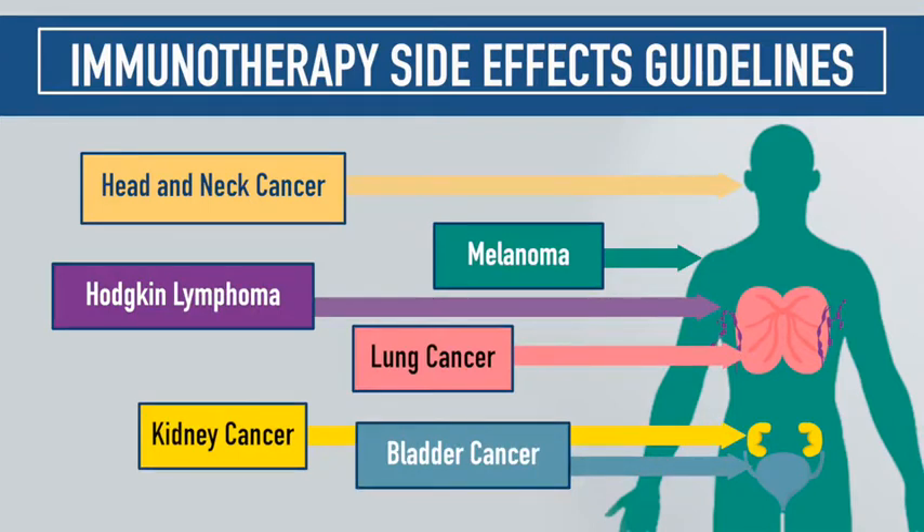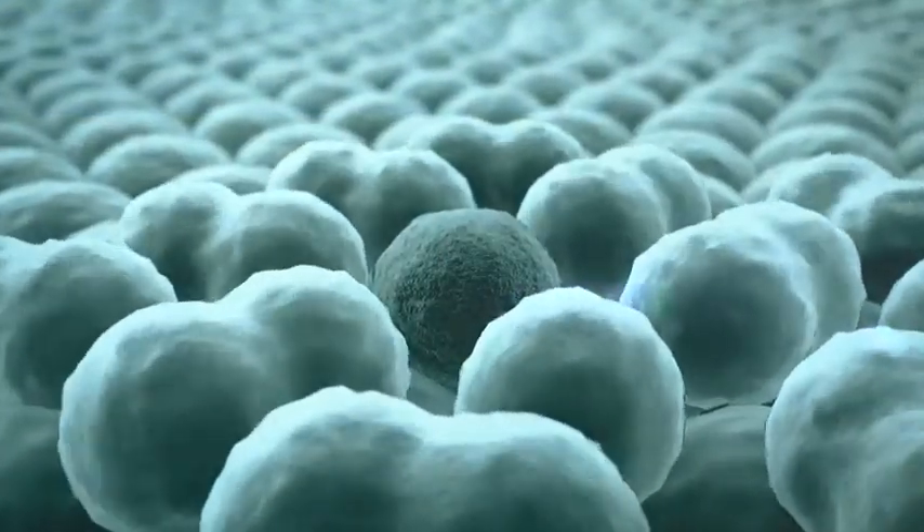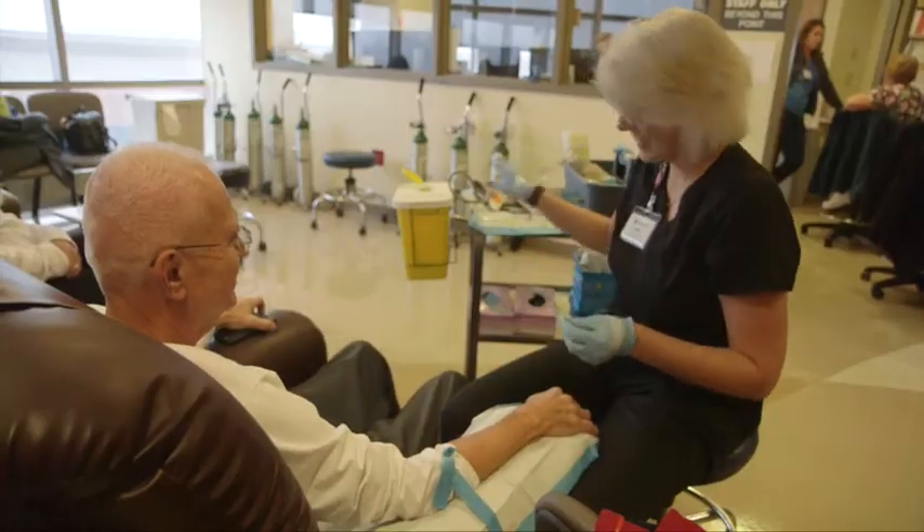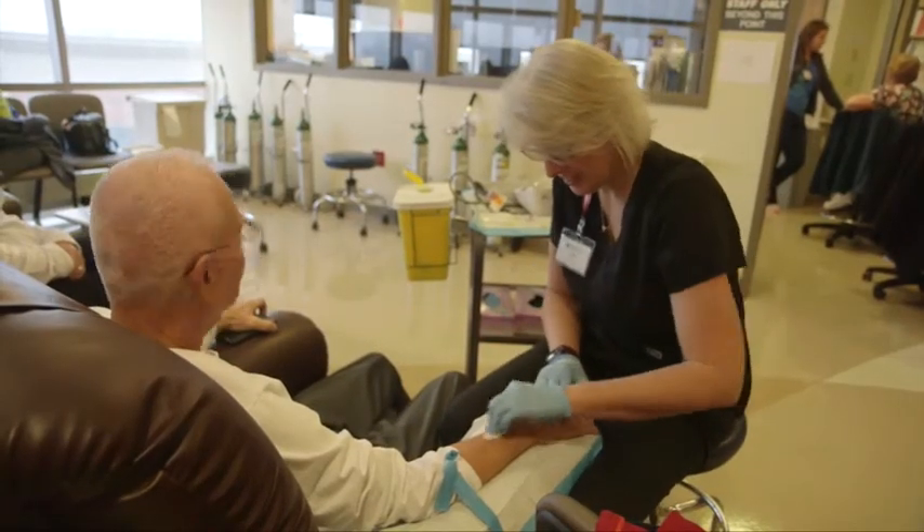Immunotherapy with immune checkpoint inhibitors has revolutionized treatment for many different types of cancer. By unleashing the body's immune system to attack cancer, these therapies can send even the most hard-to-treat cancers into lasting remission.